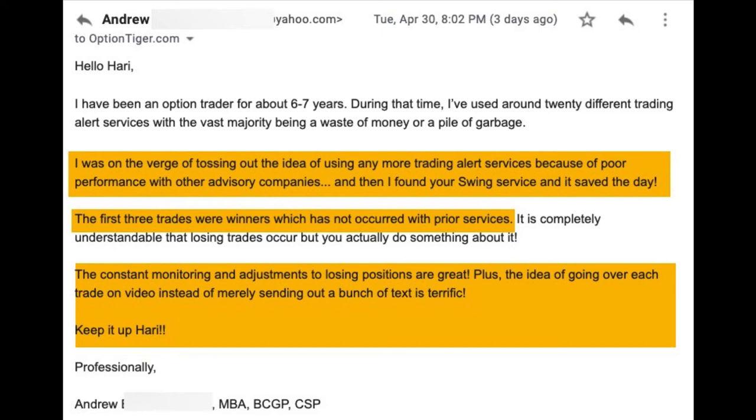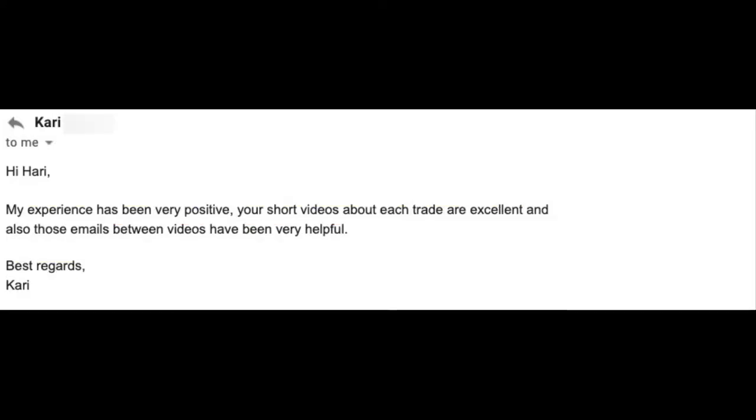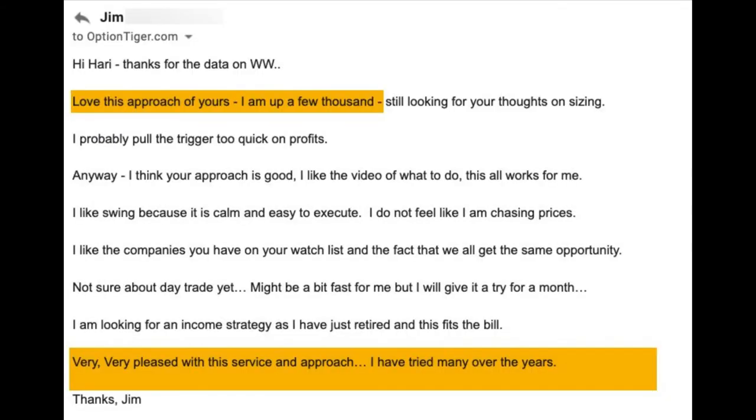I won't read everything — just pause here for a couple of seconds and you can take a look at what Andrew has to say. Here's Carrie's comments about the swing trading service and the videos. And here's Jim's comments — he's fairly new to options but he's doing really well, up a few thousand dollars. He likes the swing trade approach.